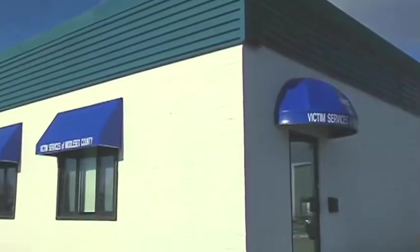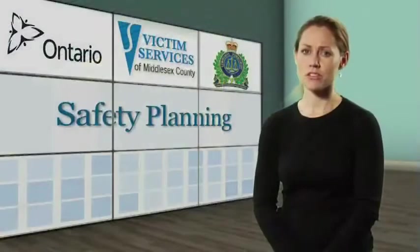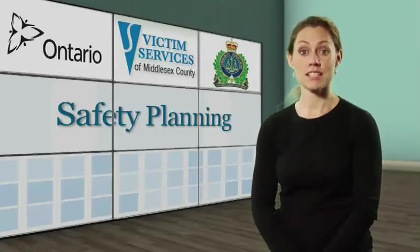By getting a restraining order or peace bond, you can increase your safety. Keep copies on you and share them with your friends and neighbors so everybody is aware of the conditions placed on your partner and what to look out for. Community agencies are available to provide information about safety planning or assist you in creating one. Please view the services part of this video for contact information for these and other agencies.